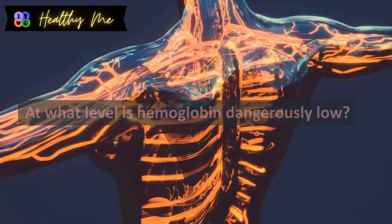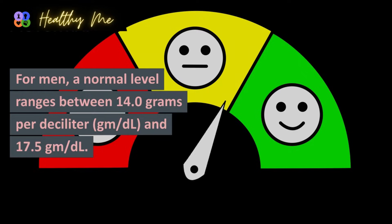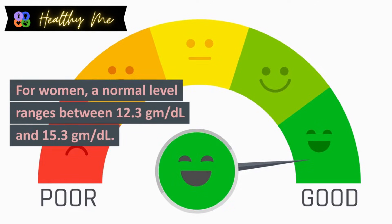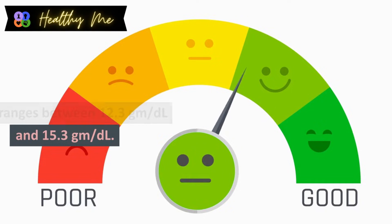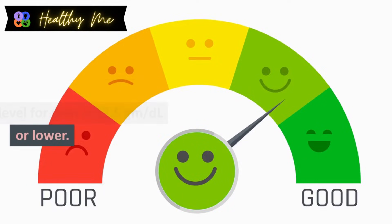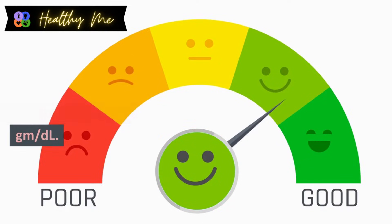At what level is hemoglobin dangerously low? Normal hemoglobin levels are different for men and women. For men, a normal level ranges between 14.0 grams per deciliter (g/dL) and 17.5 g/dL. For women, a normal level ranges between 12.3 g/dL and 15.3 g/dL. A severe low hemoglobin level for men is 13.5 g/dL or lower, and for women it is 12 g/dL.